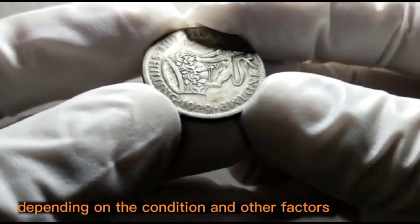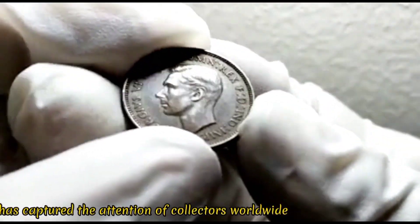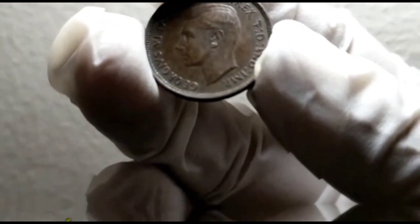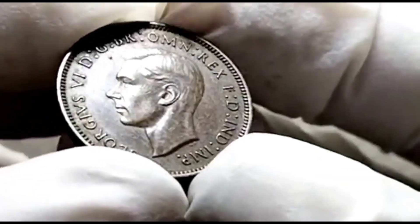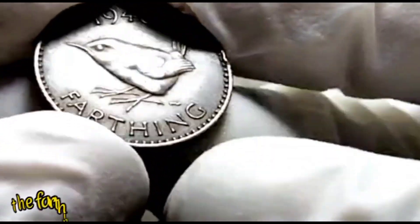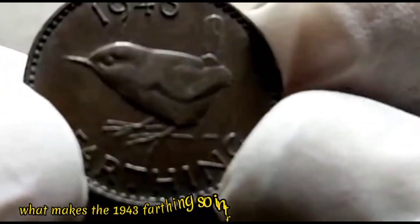The UK 1943 farthing coin has captured the attention of collectors worldwide. It holds a significant place in numismatic history, minted during the tumultuous years of World War II. This bronze coin carries a story of resilience and resourcefulness. The farthing was the smallest denomination of British pre-decimal currency, valued at one quarter of a penny.